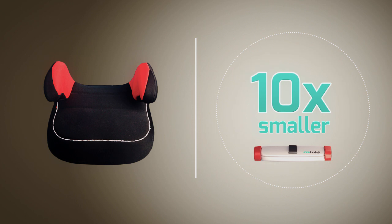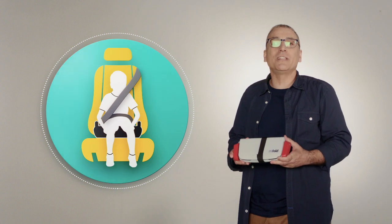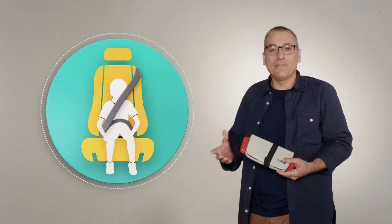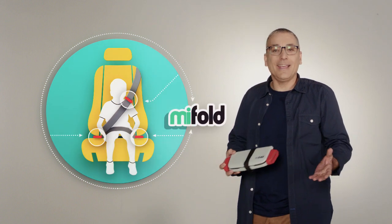It's more than 10 times smaller than a regular booster and it's just as safe. How's that possible? Well, a regular booster seat lifts a child to be in the position of an adult. MyFold does the exact opposite — instead of lifting the child up, it holds the seatbelt down. It's that simple.